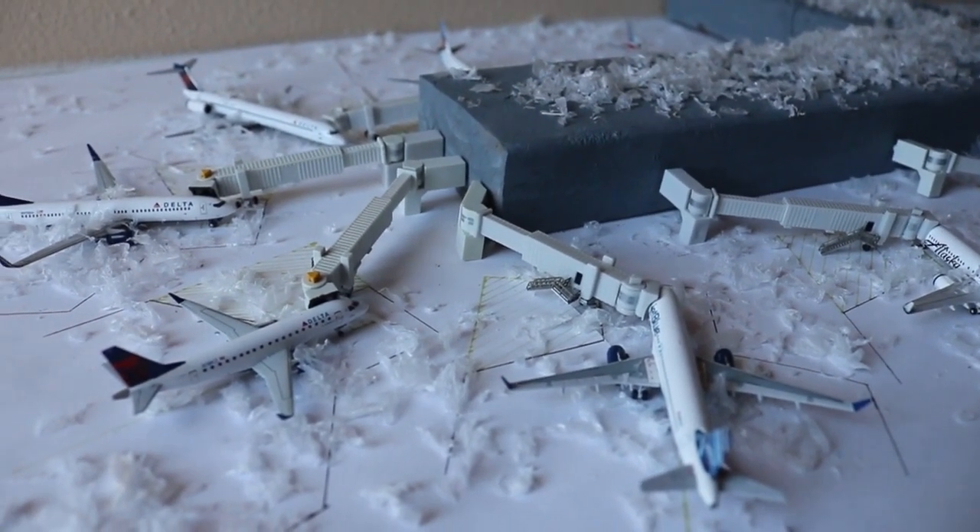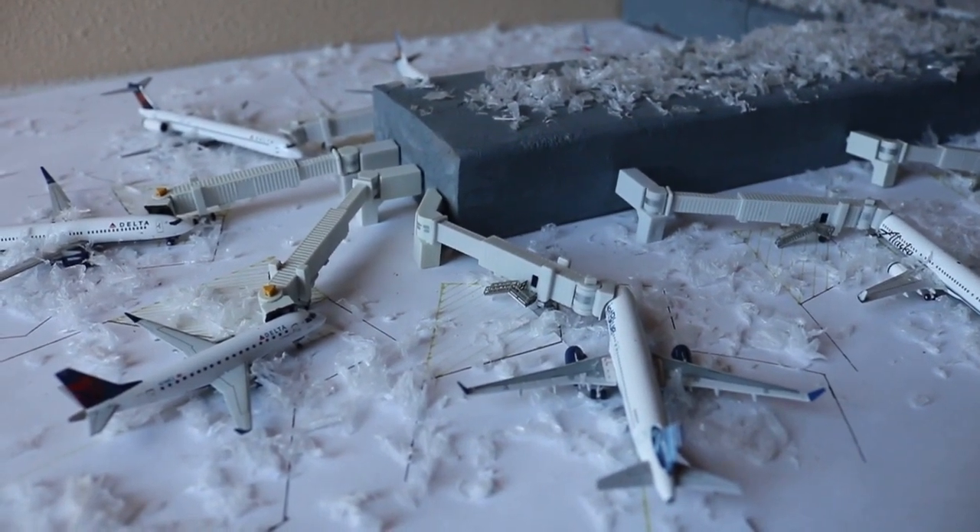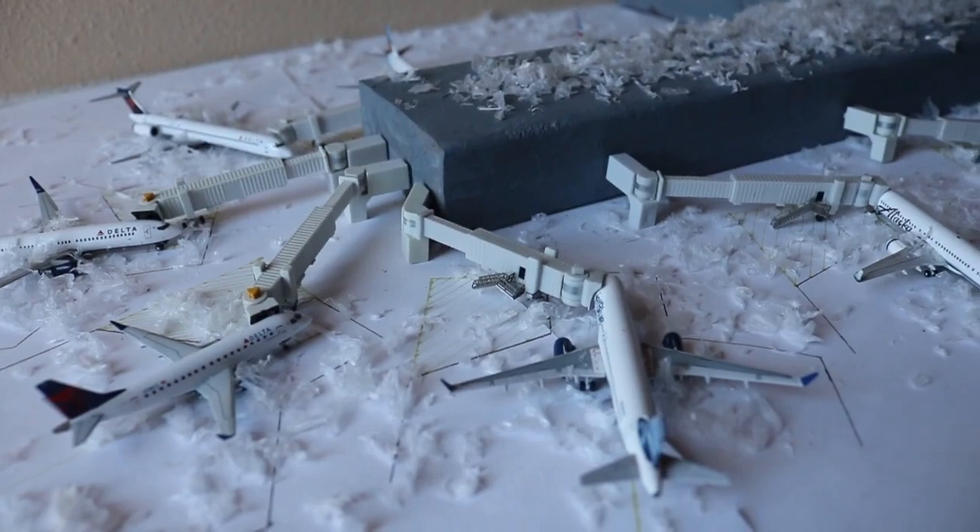Hopefully you'll be seeing a lot of new models next month — hopefully an Alaska E175, Allegiant A319, Volaris A320, who knows?